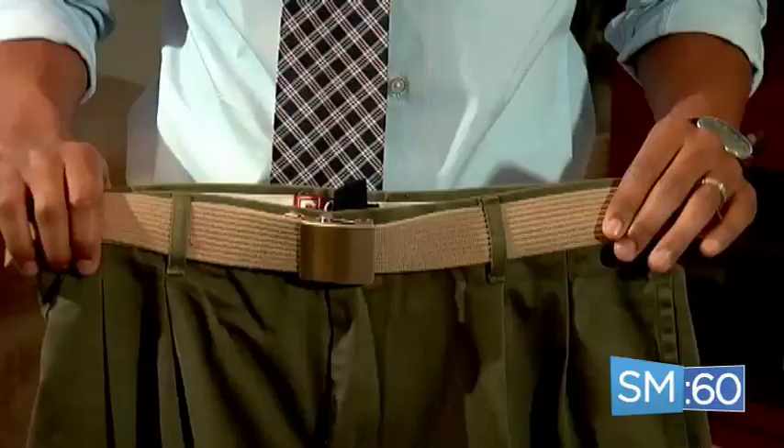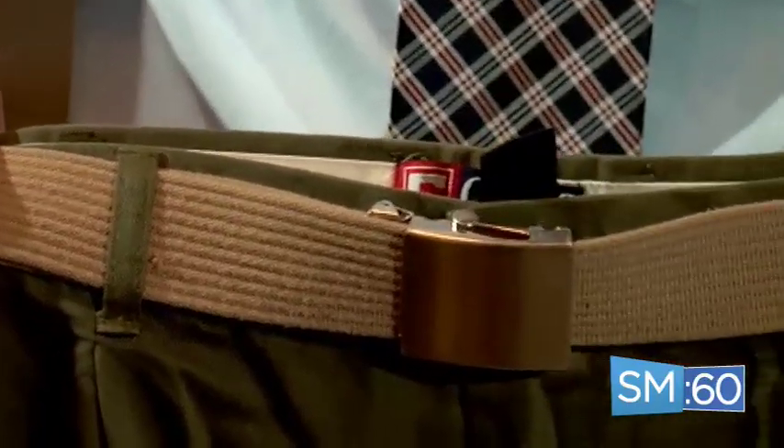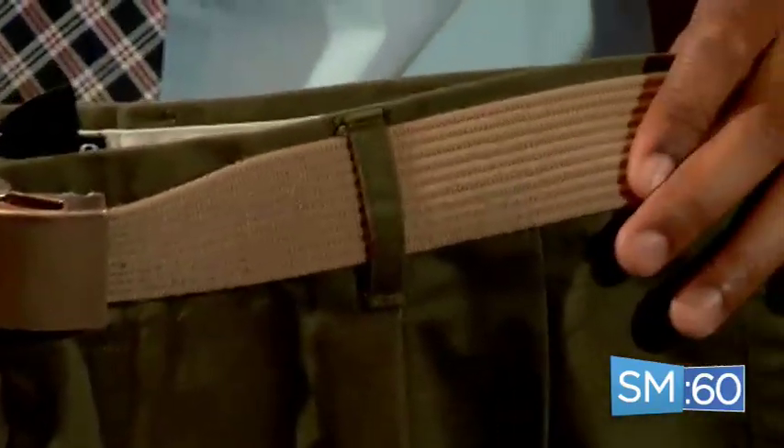Now let's say you wanted to wear a pair of khaki pants or shorts — what kind of belt would you wear with those? A belt like this works perfect, made out of canvas or tweed, and really complements the casual style of khakis.